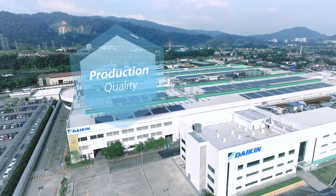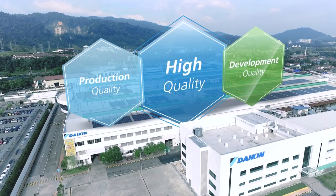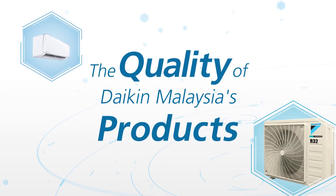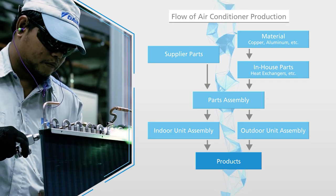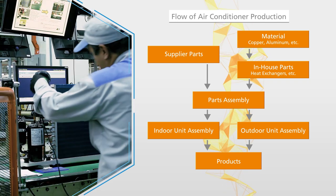Daikin Malaysia has been improving both production and development quality in order to produce high-quality air conditioners. Now we'll show you how we've achieved that. At Daikin Malaysia, we conduct numerous inspections during each step of the air conditioner manufacturing process to produce high-quality products.